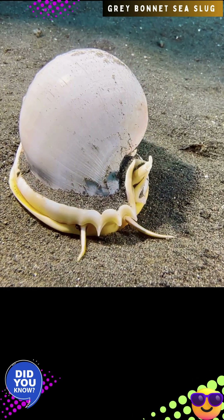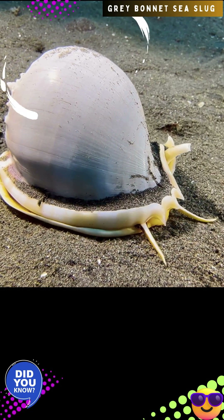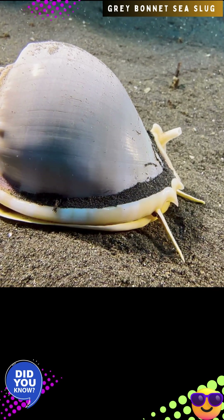The gray bonnet, Phallium glaucum, is a large, helmet-shaped sea snail with a smooth grayish shell, known for burying itself in sandy bottoms where it uses its long siphon to breathe.